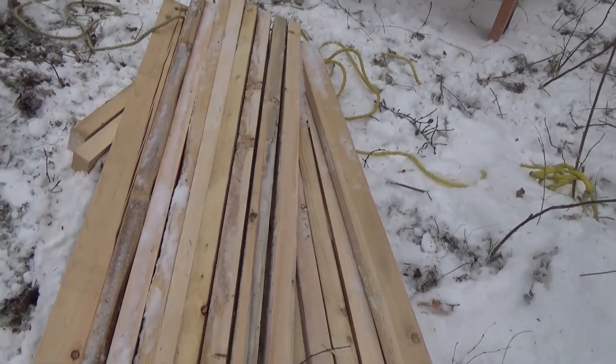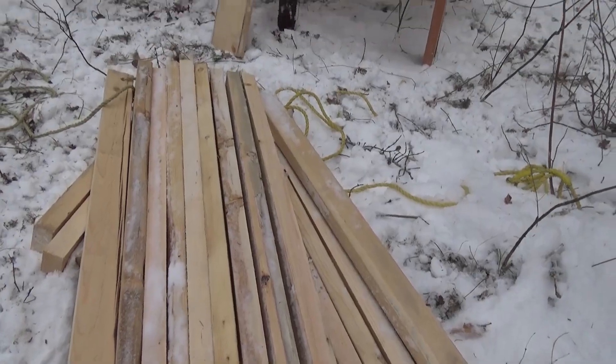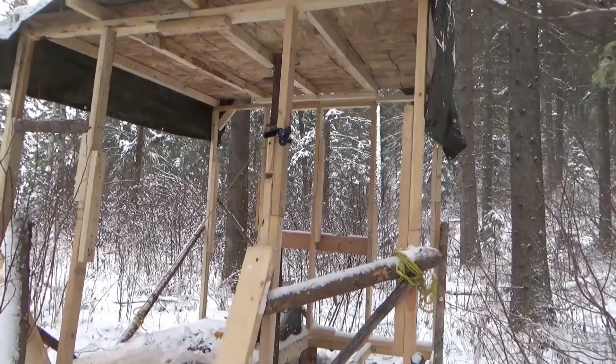I went back and got one more load of wood — this is all for reinforcing. I want to make sure when I leave here today that it's nice and strong and I don't have to worry about it anymore.